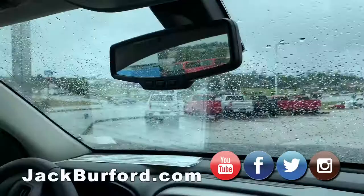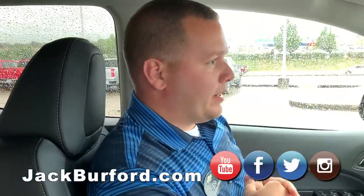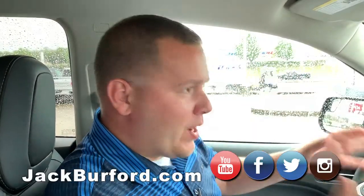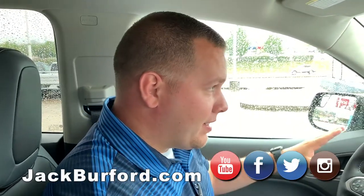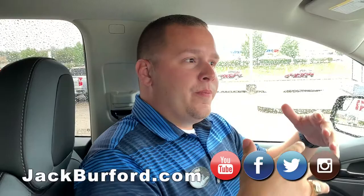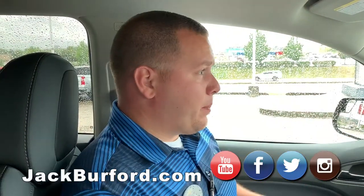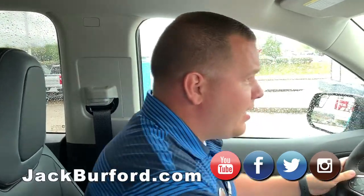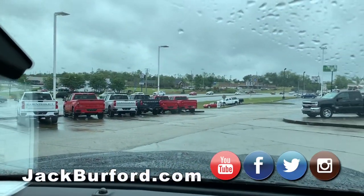Hey everybody, it's Josh the Chevy Pro here at Jack Burford Chevrolet. As you've just seen, we got some rain coming in — we know fall is right around the corner and then that snow is right after it. We're not gonna talk about that today though, because what we're gonna talk about today is how to drive a little bit better in this kind of weather. It's a perfect day to do so because you've got all that rain and water out there.